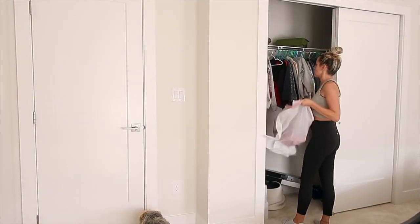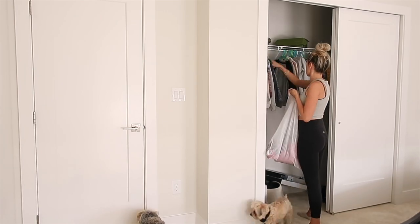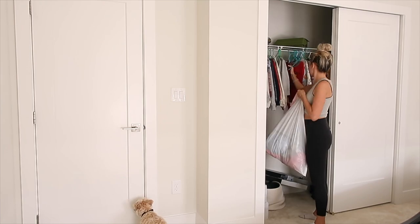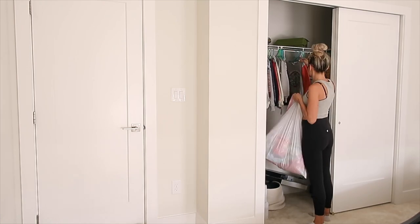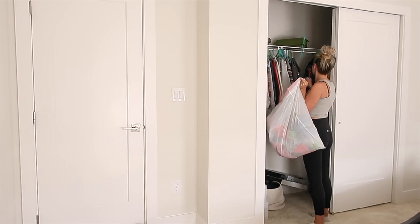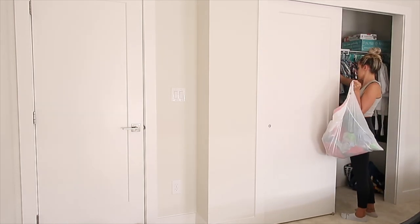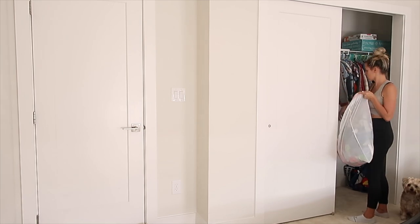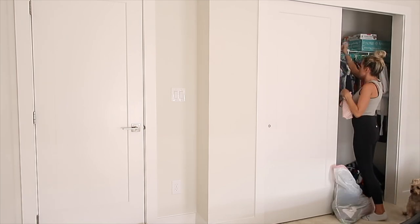Now I'm headed upstairs and just decluttering all of the kids' clothes. I cannot believe I wound up getting three full garbage bags of clothes from all of them. I had been saving their winter stuff in the closet just to see what would fit them for this season, and they've truly grown so much that not a lot fits them. So I don't mind donating all of these clothes.